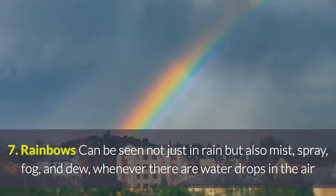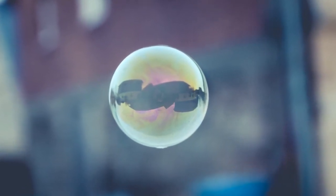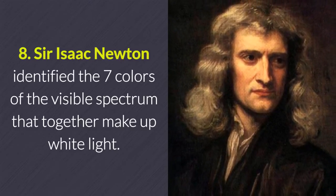7. Rainbows can be seen not just in rain but also mist, spray, fog, and dew — whenever there are water drops in the air and light shining from behind at the right angle.